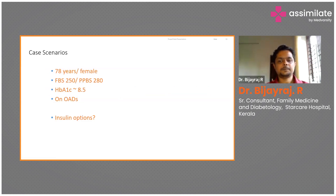The next case scenario: a 78-year-old lady, fasting is 250, after food is 280, HbA1c is 8.5, currently on tablets. What are the insulin options you can think of?